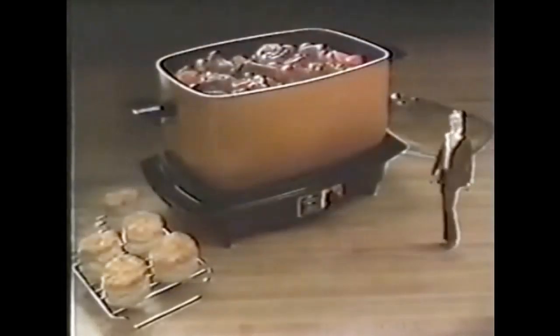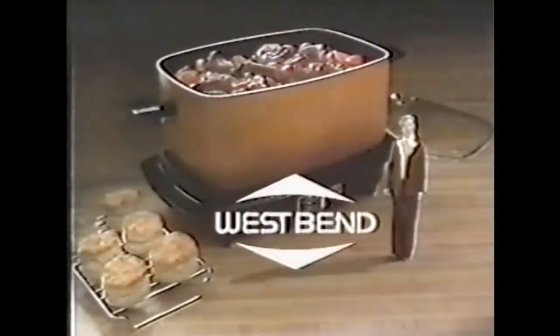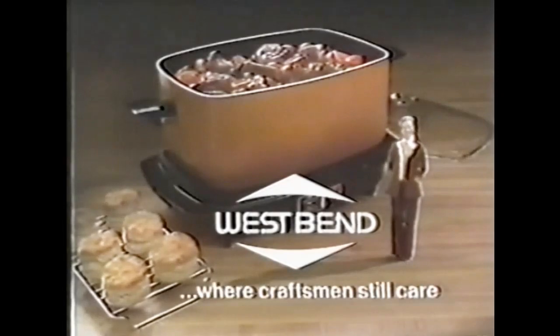The separate heating base doubles as a mini grill. The versatile West Bend Slow Cooker Plus, the one you help design. Only from West Bend, where craftsmen still care.